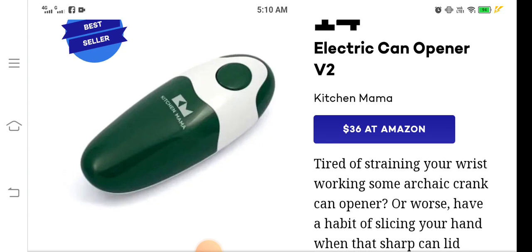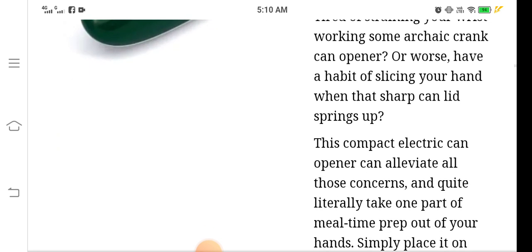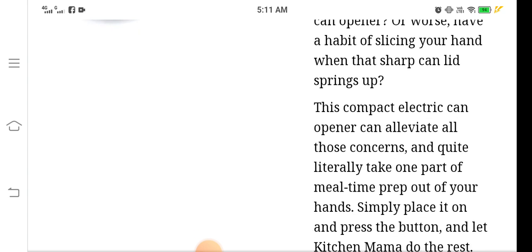I have already used this product myself — it's mind-blowing. Are you tired of straining your wrist using an old crank can opener? Or do you have the habit of slicing your hand when a sharp can lid springs up? This compact electric can opener can alleviate all those concerns and takes that part of mealtime prep out of your hands.